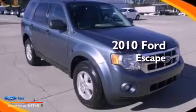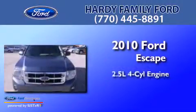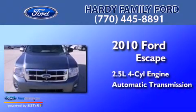This is a 2010 Ford Escape. It has a 2.5-liter four-cylinder engine and an automatic transmission.